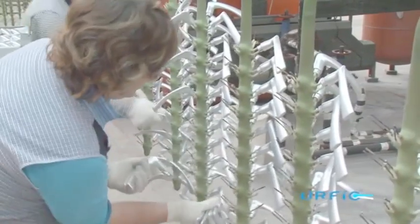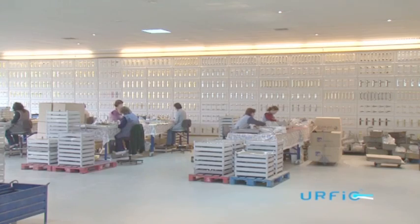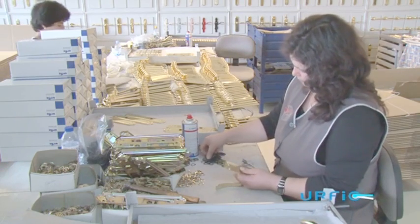After the finishing process is complete, products are manually assembled and passed through our quality assurance testing before being packaged and distributed.